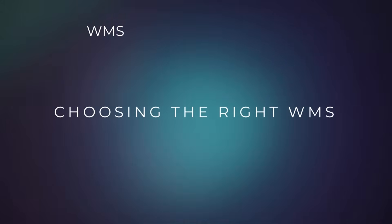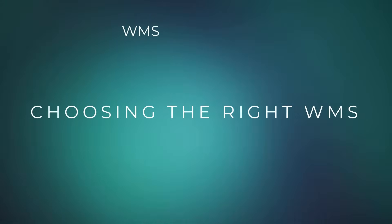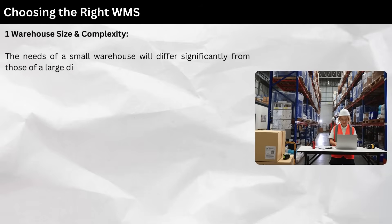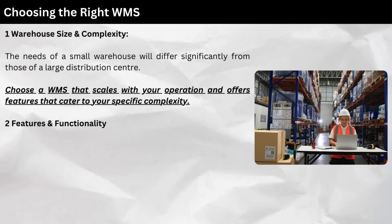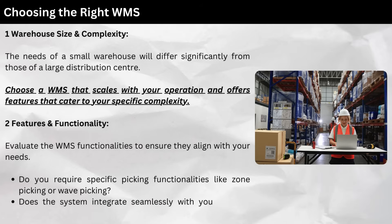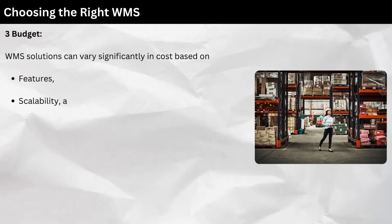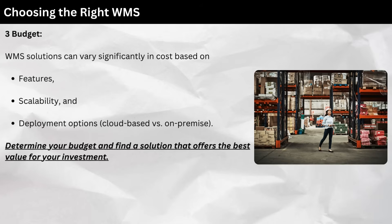Choosing the right WMS. With a variety of WMS solutions available, selecting the right one for your business is crucial. Here are some key factors to consider. 1. Warehouse size and complexity — the needs of a small warehouse will differ significantly from those of a large distribution center. Choose a WMS that scales with your operation and offers features that cater to your specific complexity. 2. Features and functionality — evaluate the WMS functionalities to ensure they align with your needs. Do you require specific picking functionalities like zone picking or wave picking? Does the system integrate seamlessly with your existing Enterprise Resource Planning system? 3. Budget — WMS solutions can vary significantly in cost based on features, scalability, and deployment options, cloud-based versus on-premise. Determine your budget and find a solution that offers the best value for your investment.